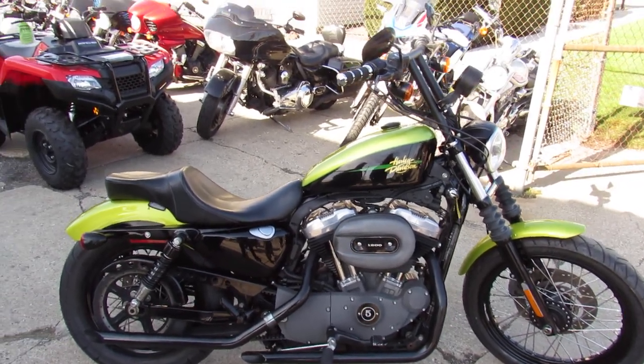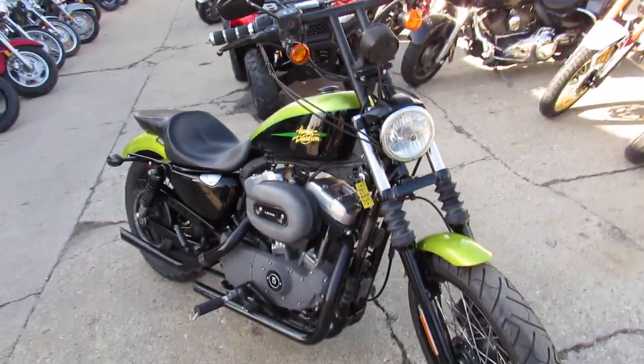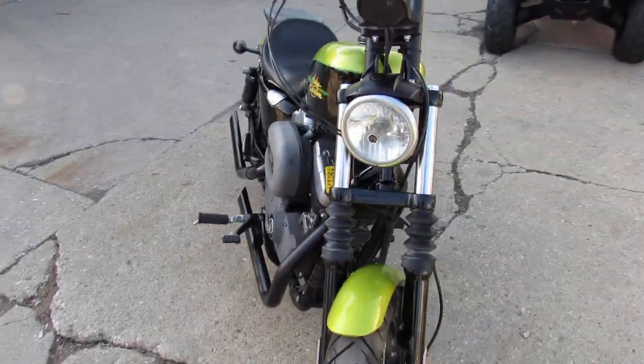Hey guys, ApprovalPowerSports.com here doing some videos on some bikes we just got into the showroom. This one here is a 2011 Sportster 1200 for sale, only has 12,501 miles on it.